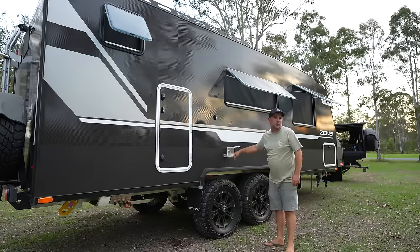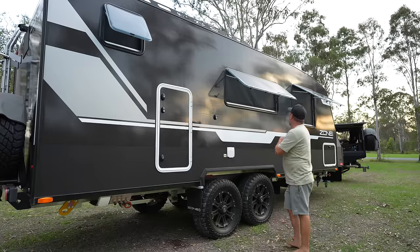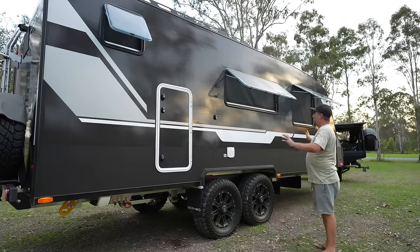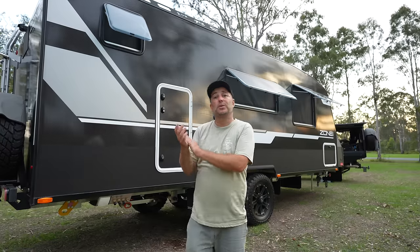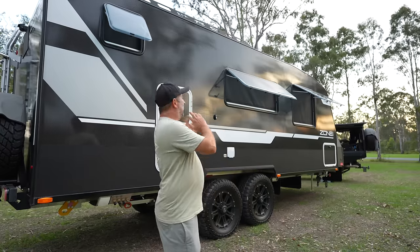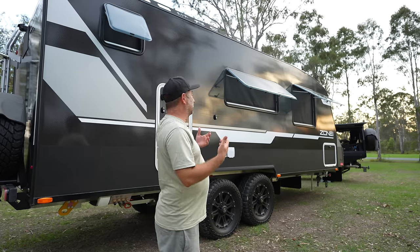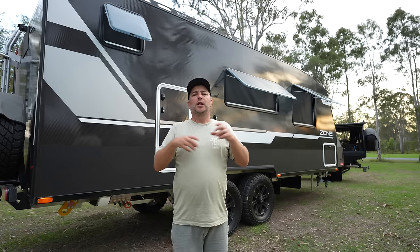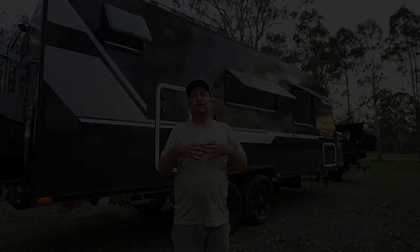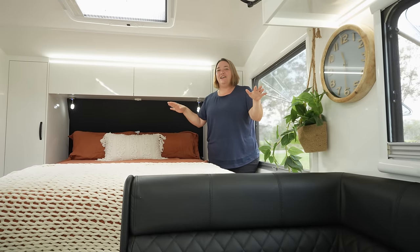Moving up, we've got the 240V input with a trip switch in case something trips, and your TV antenna port if you want to add that. We don't have a dust reduction system in this caravan because we don't need one — it is totally dustless. And not having a dust reduction system on the roof means I can have more solar up there, and more solar is what we're looking for.